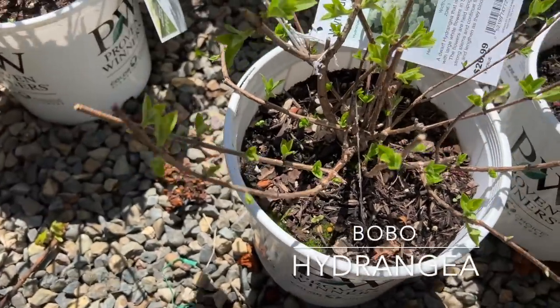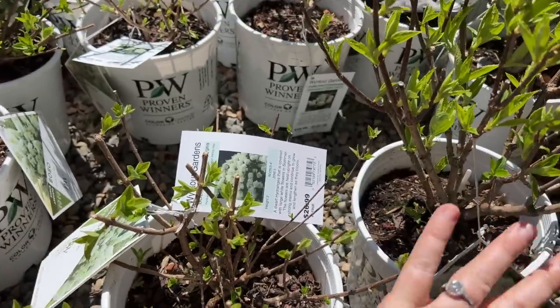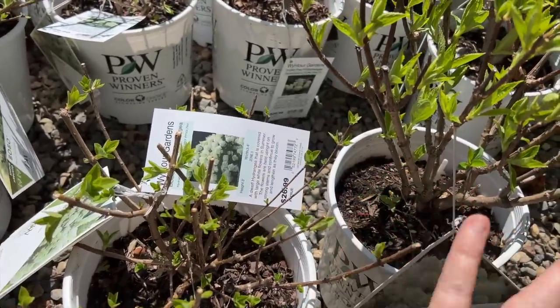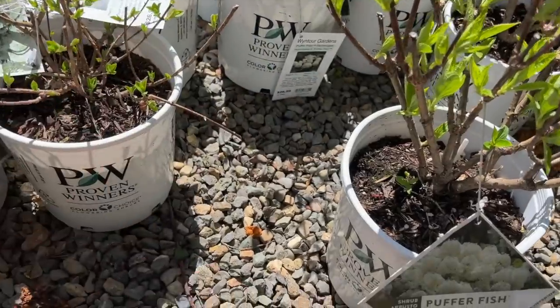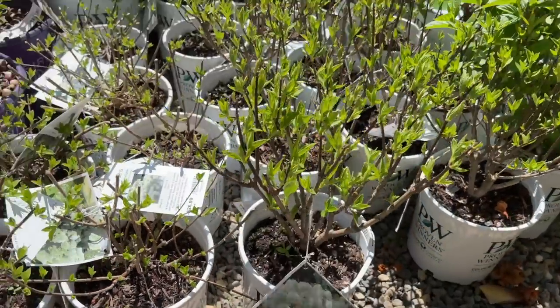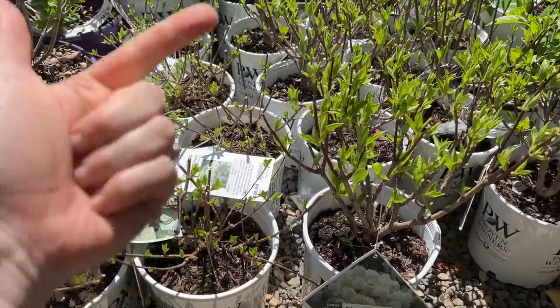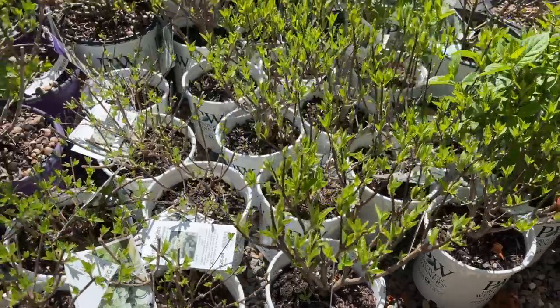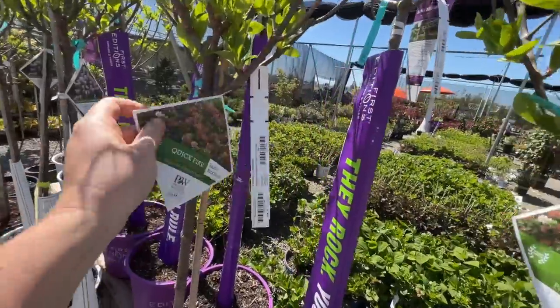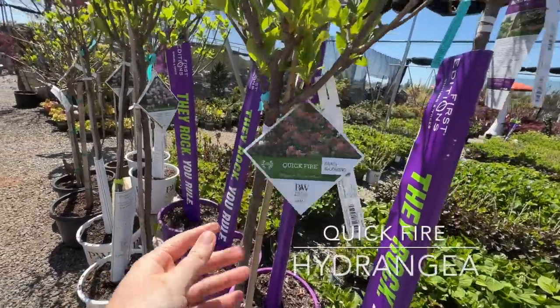This is panicle — panicle hydrangeas will always do better in hotter environments. So if you have a hard time with hydrangeas because you get too hot, try a panicle like Limelight, Limelight Prime, Bobo, Puffer Fish — there are so many and they're so beautiful. Quick Fire standards too!